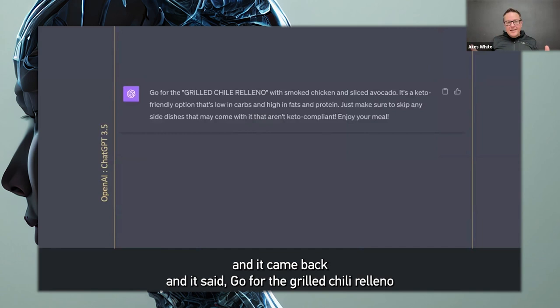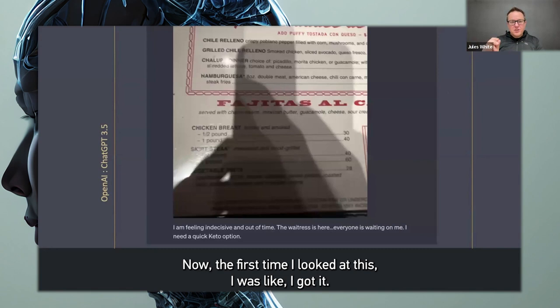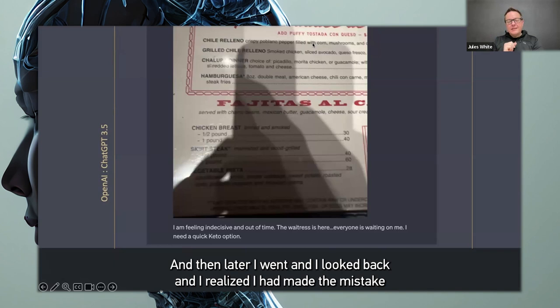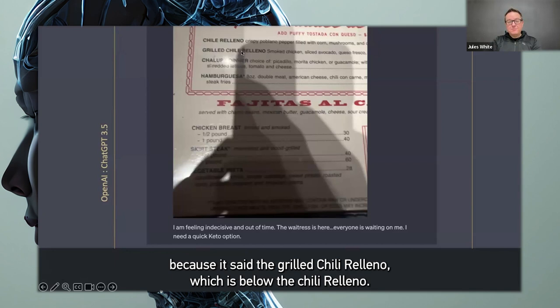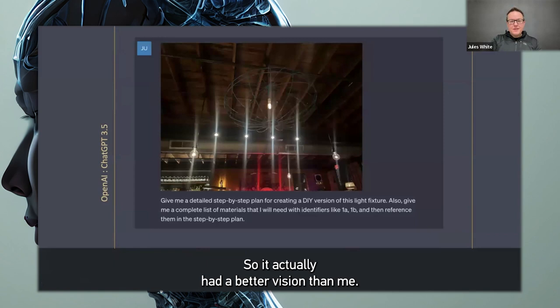It came back and said, go for the grilled chili relleno with smoked chicken and sliced avocado — it's a keto-friendly option that's low in carbs and high in fat and protein. The first time I looked at this, I thought I caught it making a mistake. I said, look, the chili relleno has corn in it — corn isn't very keto. But later I went back and realized I had made the mistake. It said the grilled chili relleno, which is below the chili relleno, and it does not have corn in it. It just has smoked chicken and sliced avocado, which is keto. So it actually had better vision than me.